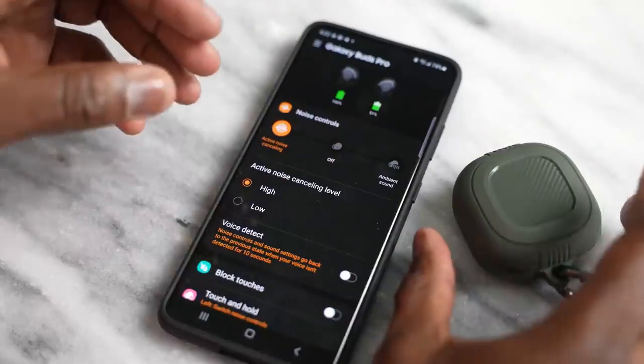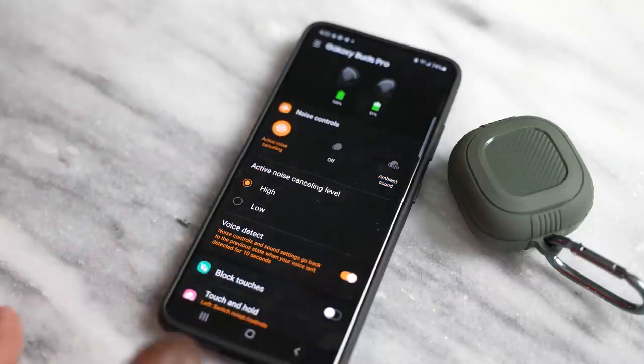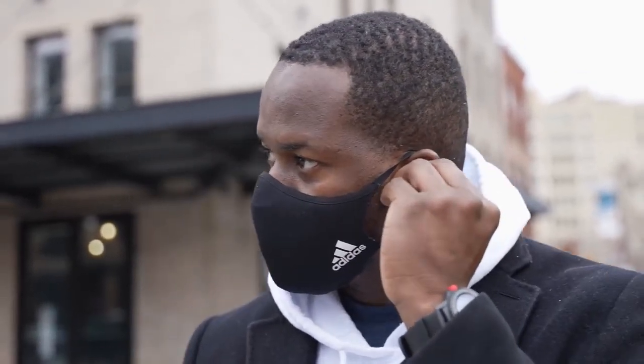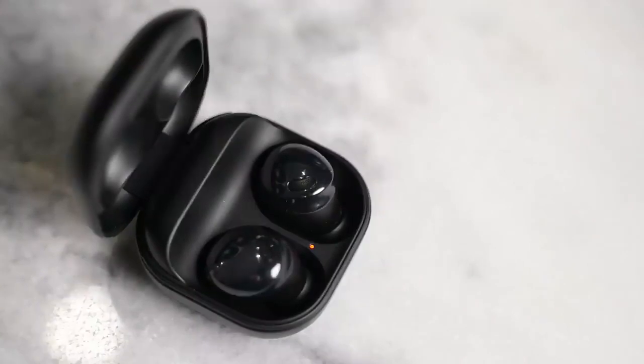The Galaxy Buds Pro have the Galaxy Wearable app, which gives you an extended feature set. You've got active noise cancellation you can turn on and off, and you can go into ambient sound and select different levels. One new feature is Voice Detect — when you're listening to music and someone talks to you, once you speak it switches from ANC to ambient sound and drops the music volume so you can hear the conversation. Once you're done, it kicks back to ANC and your music returns to its previous volume. You've also got custom EQ presets, something you won't find built into the AirPods Pro. Overall, the Galaxy Buds Pro app is really robust and they continue to add features in the features lab section.